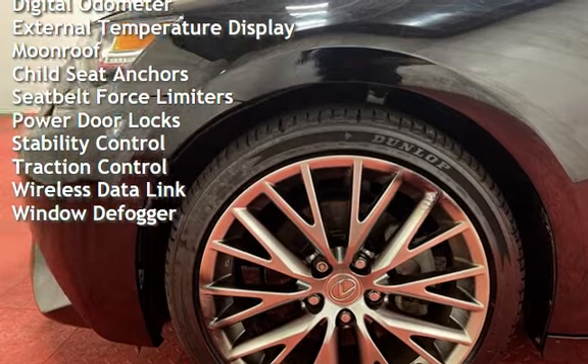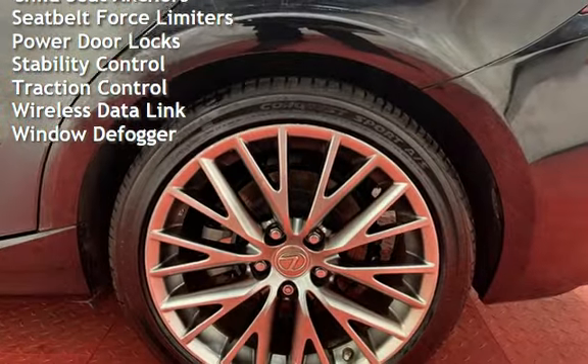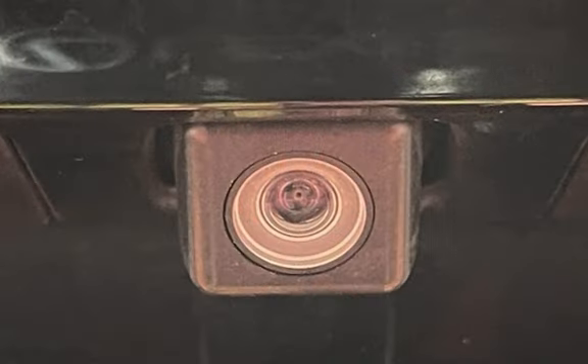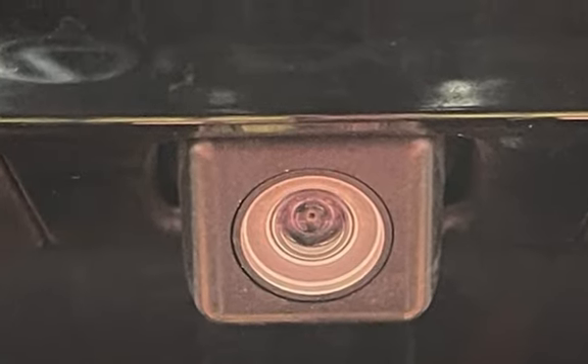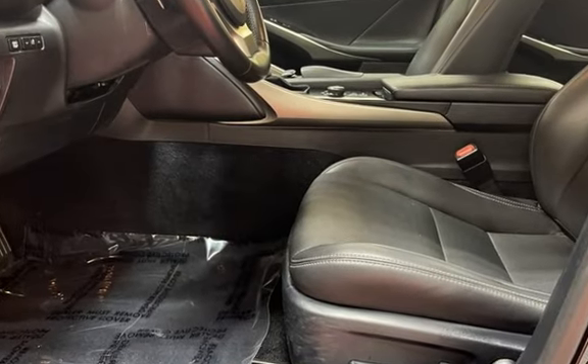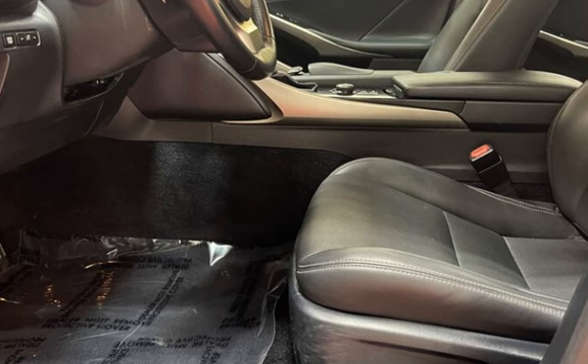Power windows, universal remote, digital odometer, external temperature display, moonroof, child seat anchors, seat belt force limiters, power door locks, stability control, traction control, wireless data link, and window defogger. The Lexus IS.